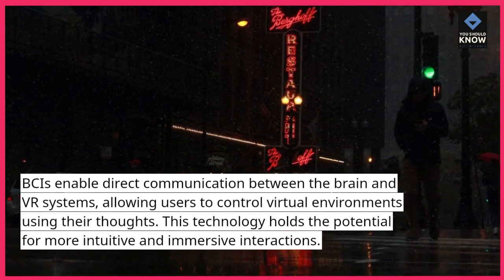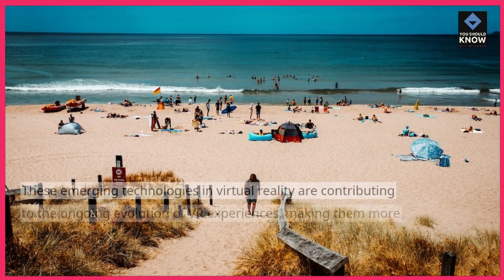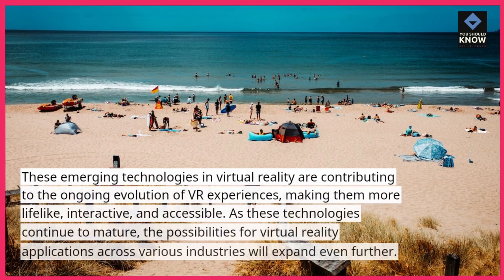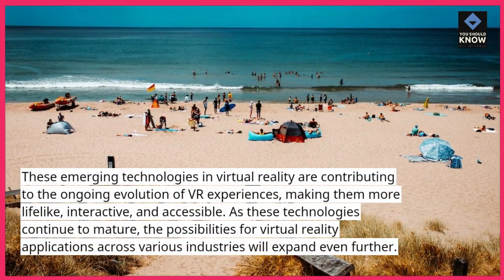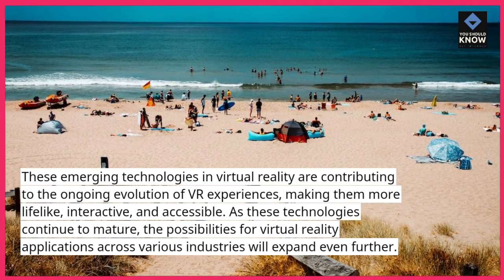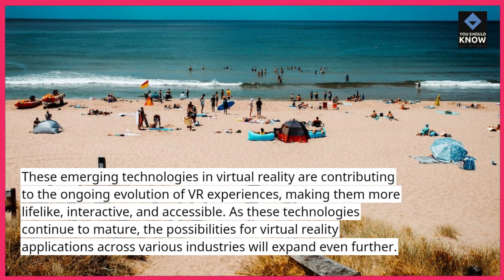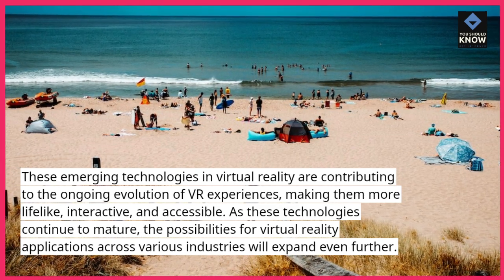These emerging technologies in virtual reality are contributing to the ongoing evolution of VR experiences, making them more lifelike, interactive, and accessible. As these technologies continue to mature, the possibilities for virtual reality applications across various industries will expand even further.